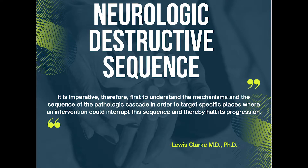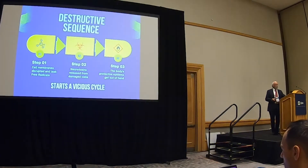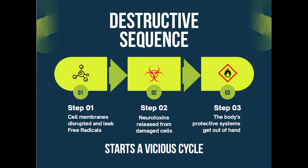So let's talk about this destructive sequence because that's really where it all begins. It really has three parts to it. The first stage is cell membrane disruption. The second stage is the release of neurotoxins in the cell. And the third stage is the body trying to fix it.